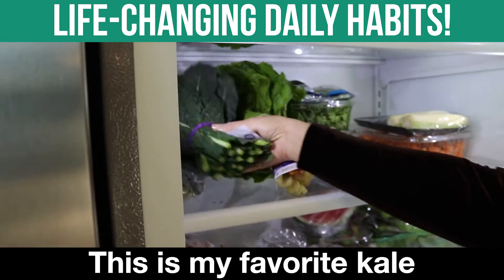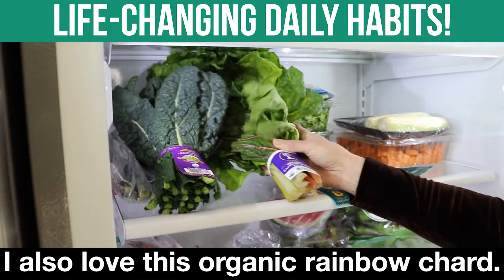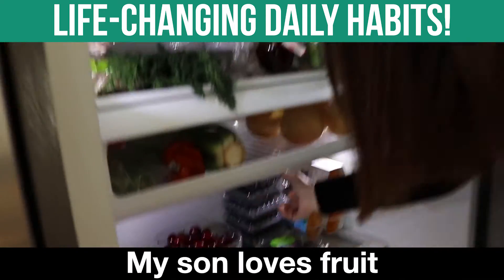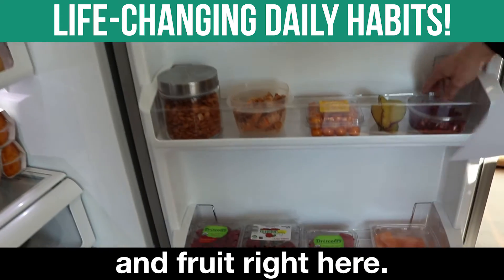This is my favorite kale. I always use organic. It's called dinosaur kale. I love to make salads with it. I also love this organic rainbow chard. My son loves fruit — it's on the lower level so he can grab it. Cherries, raspberries, and fruit right here.